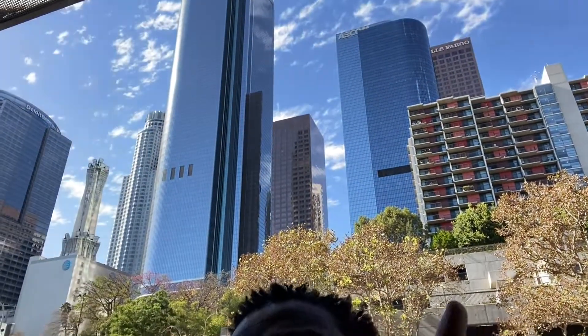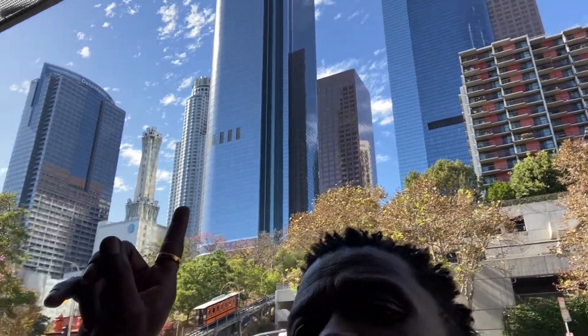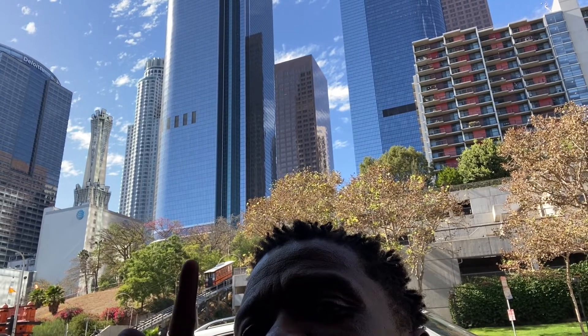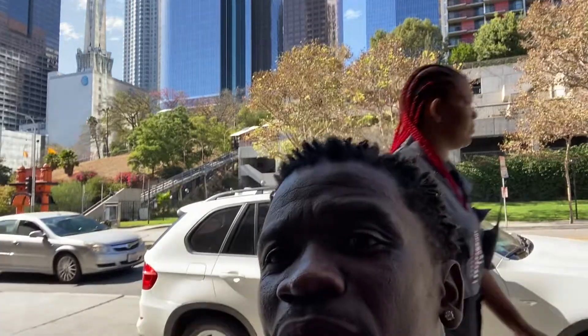I'm going to show you this view — watch the view behind me. Those are apartments, those are offices, buildings. And that little train there goes all the way up and down. It feels good.